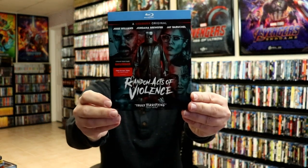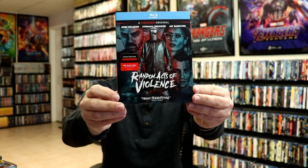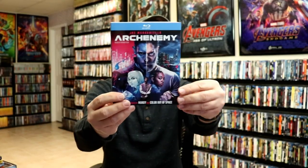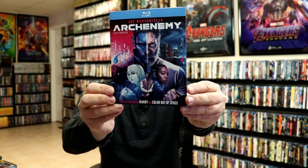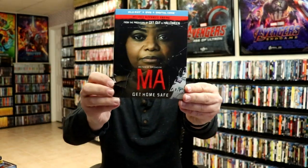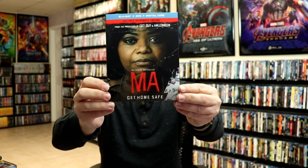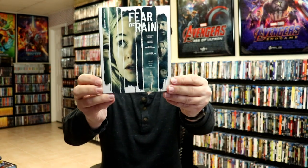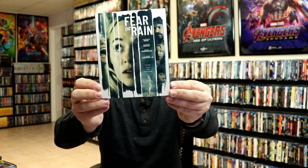Another one with a really good slipcover is Random Acts of Violence. I haven't heard much about it but I did see a few good reviews on Blu-ray.com, so I added that to the collection. Arch Enemy is another one I haven't really heard much about but I really love that slipcover. I also found Maw on sale for $7.99 at Best Buy — I went ahead and added that one. Fear of Rain is another one I never heard of that I picked up.